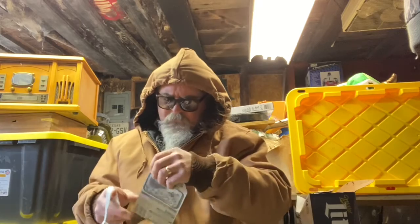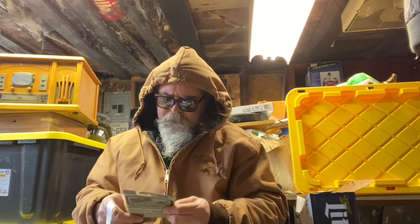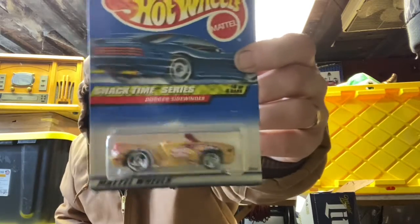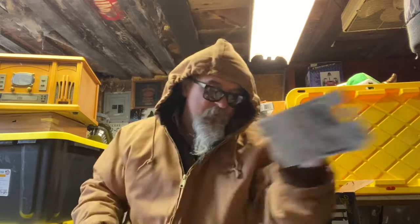Here's that popcorn thing — looks sort of like the boom box. Snack Time Series, Dodge Sidewinder.